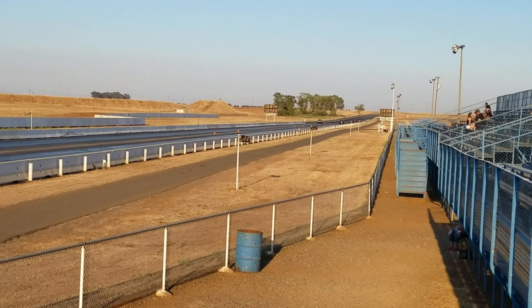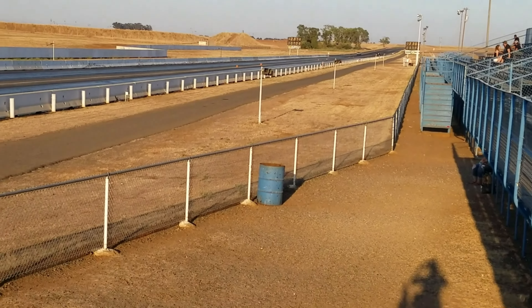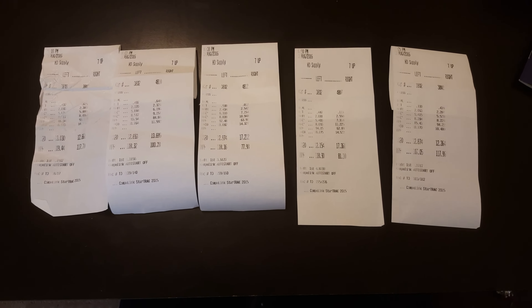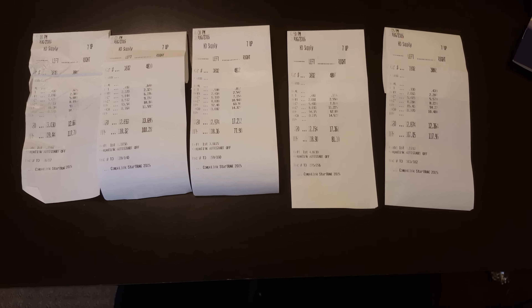Daddy won! Alright guys, back from the track. I had five runs and let's review them.